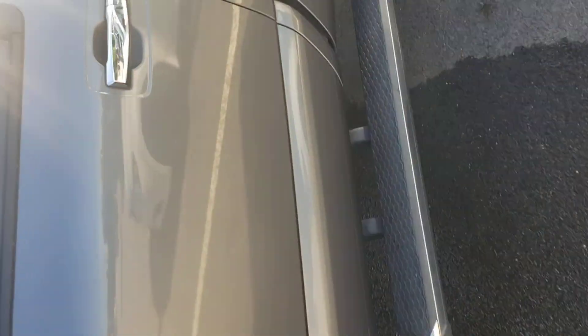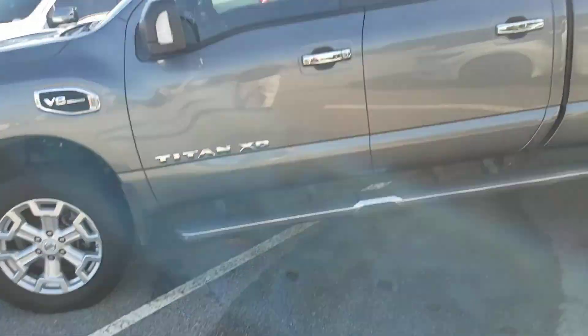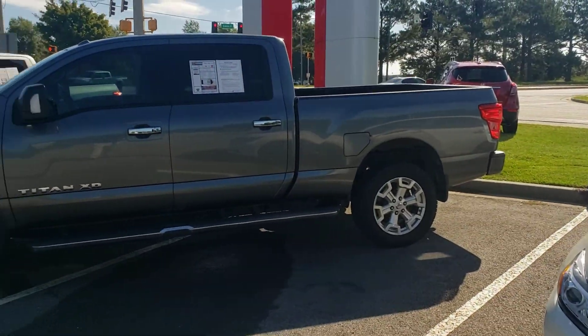Again, local trade, one owner. Customer just wanted a smaller truck. Perfect truck.